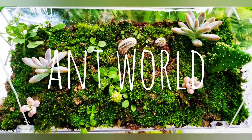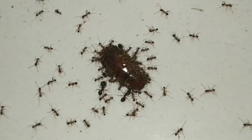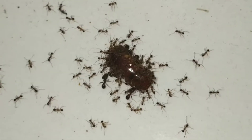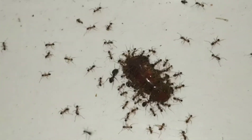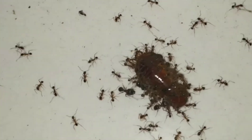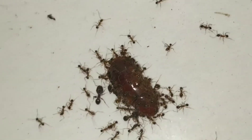Welcome to Ant World Ant Channel. Welcome to Ant Documentaries Part 1, featuring the pharaoh ants. Let me give you a general explanation about what documentaries are. Documentaries are videos which are packed full of info, and I'll be focusing on a particular species in each video.